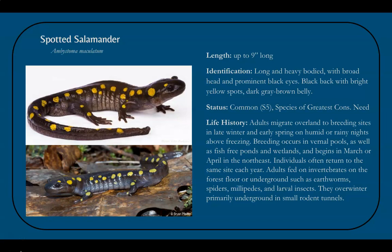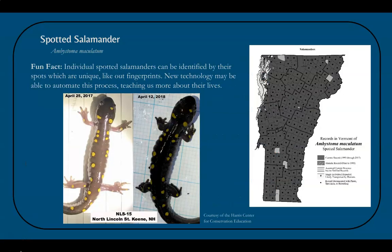Adults feed on invertebrates such as earthworms, millipedes, spiders, and other insects. An interesting fact is that spotted salamanders have unique spot patterns, sort of like our fingerprints, and you can actually identify individuals year to year returning to the same site. New technology may allow us to automate this process of identifying individuals, similar to facial recognition software. You can see from the map on the right that they are found in almost every town in the state.